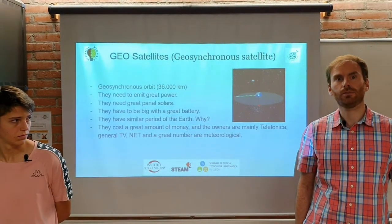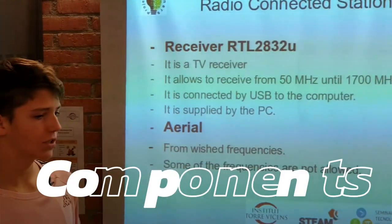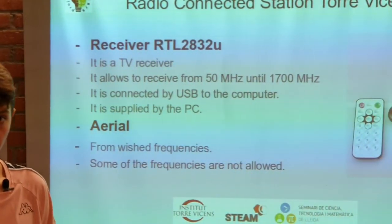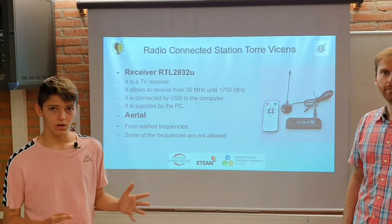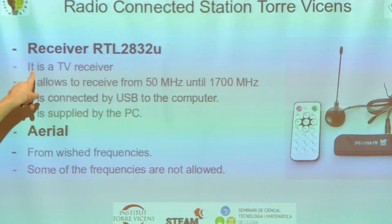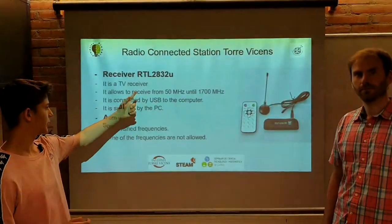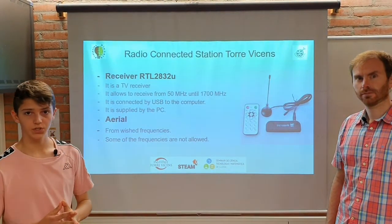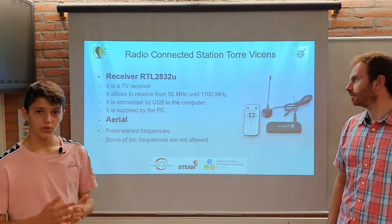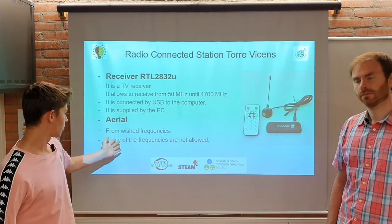Leaving the introduction of the orbit part, we are going to talk now about the real project, which is the radio connected station. As you can see, it's composed by two parts. The one which is a receiver — in this case the RTL2832U, which is a model capable of hearing from 50 MHz until 1.7 GHz. And the other main part is the aerial, which you can buy already built, but in some cases you have to build your own one for the desired frequencies.